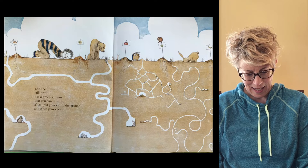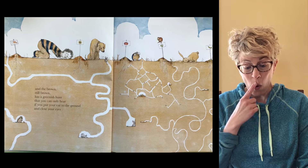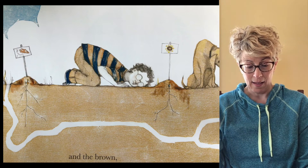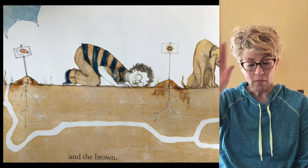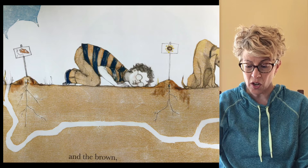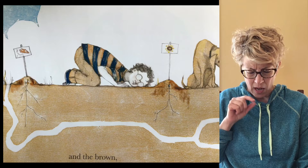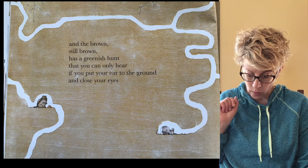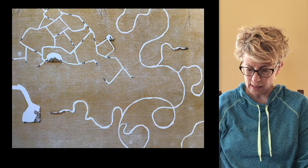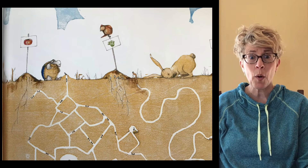I can see all the different things that live underground. In that brown part, you can see — you know what else I can see? I can see the roots of his plants. Look underneath the sign — you'll see the little roots digging down. All of his plants are starting to grow, and I see little bits of green. I also see a mouse and a chipmunk and some ants and a worm. I love how cool that is. They're starting to grow.